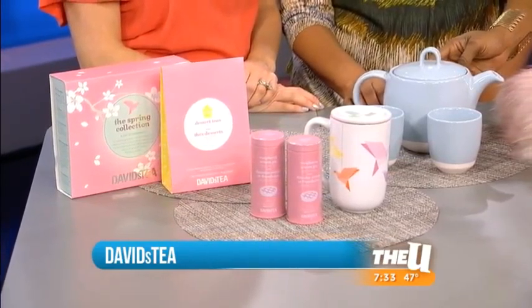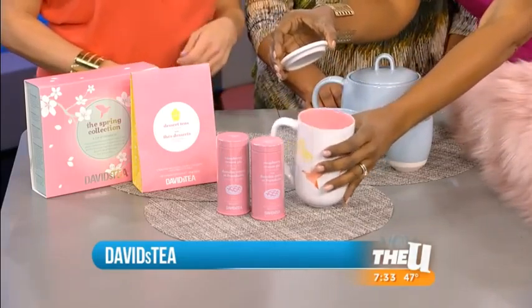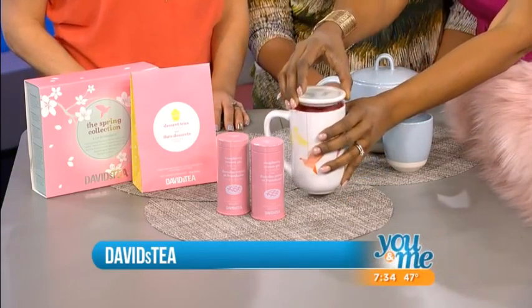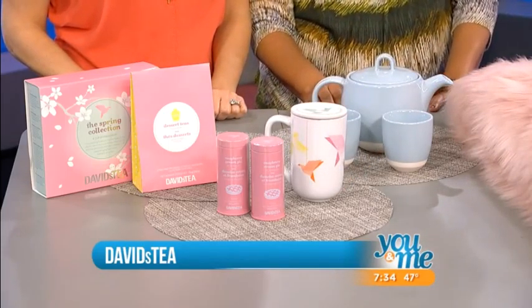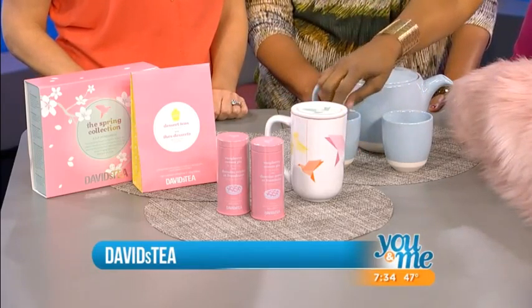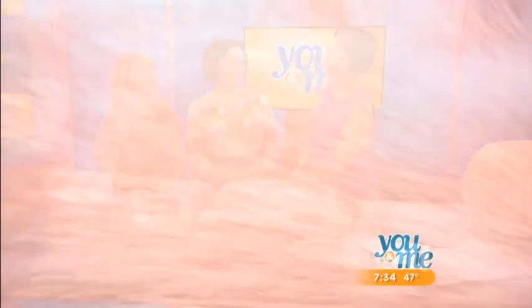These items come from David's Tea — not just the teas, but the serving items, the ceramic pots, and these adorable little mugs. Look at this Nordic origami bird tea mug — look at all the colors in one! The inlay incorporates all the rose quartz and serenity colors together. It's really pretty.